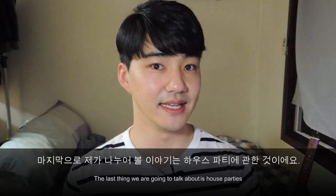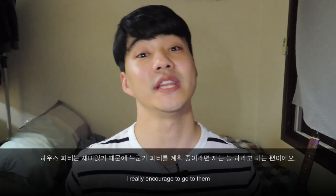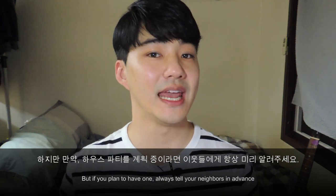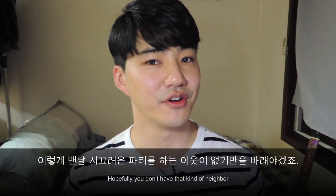The last thing we're going to talk about is house parties. If you plan to have a house party, it's a really good idea to at least let your neighbors know a week before. House parties are very common in Australia and a lot of fun — I really encourage you to have one. But make sure you always tell your neighbors in advance. Also be prepared that some house parties will go late at night and some people do like to play their music quite loud.